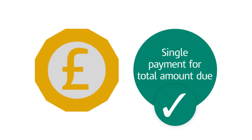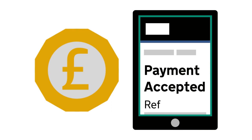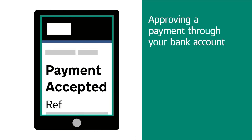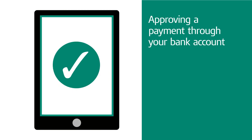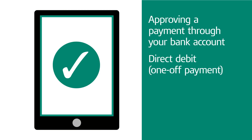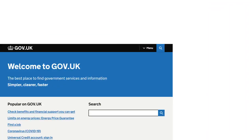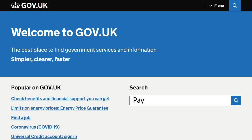When paying, you should only make a single payment covering the total amount due from all your PSA calculations. The time you need to allow for your payment to reach us depends on how you pay. We recommend paying online by approving a payment through your bank account, direct debit one-off payment, bank transfer, or debit or corporate credit card. To find out about other payment methods, search 'paypsa' on gov.uk.